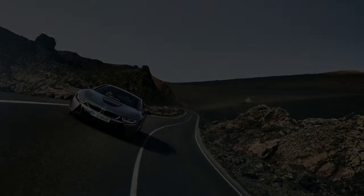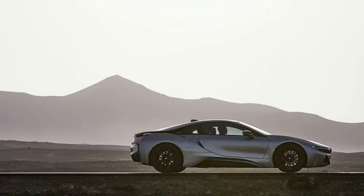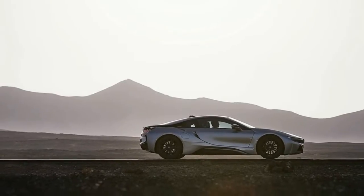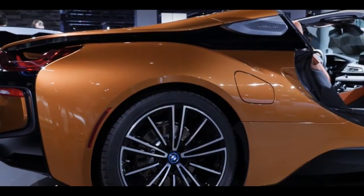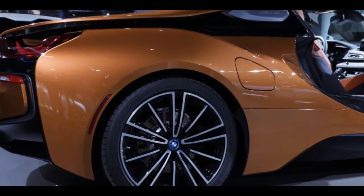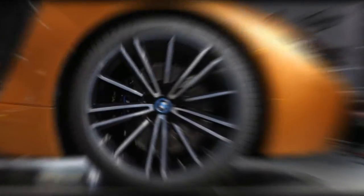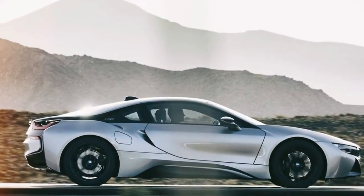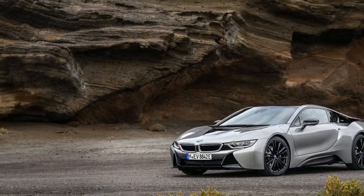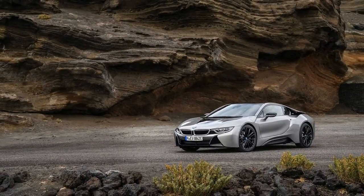Now we know it gets a folding ragtop that tucks out of sight without eating up too much cargo space. Speaking of storage, there's a fair amount: 3.5 cubic feet where the rear seats used to be — not that those seats were suitable for adult use anyway. Add in 4.7 cubic feet in the rear compartment, and this thing might actually be better equipped for weekend getaways than the coupe.